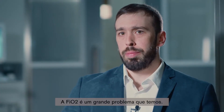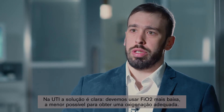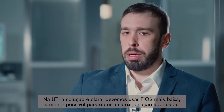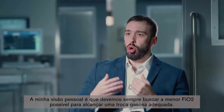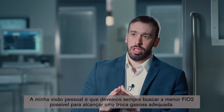FiO2 is a big question that we have. In the ICU we have the answer — for sure we should use the lowest FiO2 possible to have adequate oxygenation. In the OR, we have more discussion. My personal view is that we should always aim to the lowest FiO2 possible to achieve adequate gas exchange.